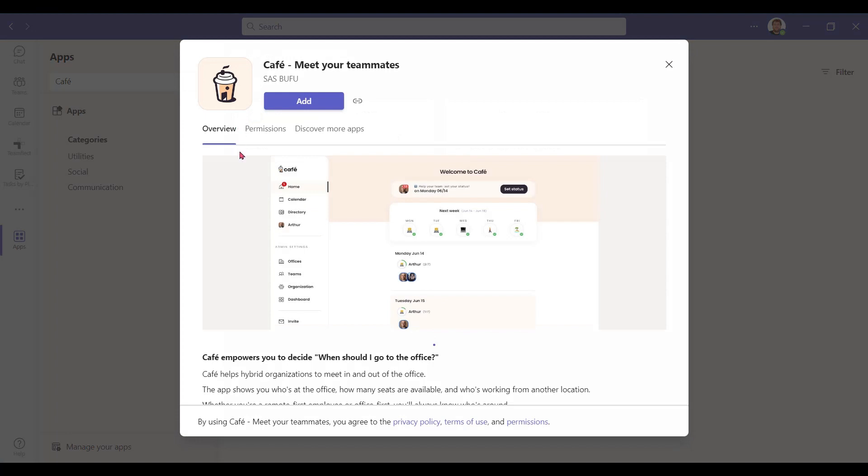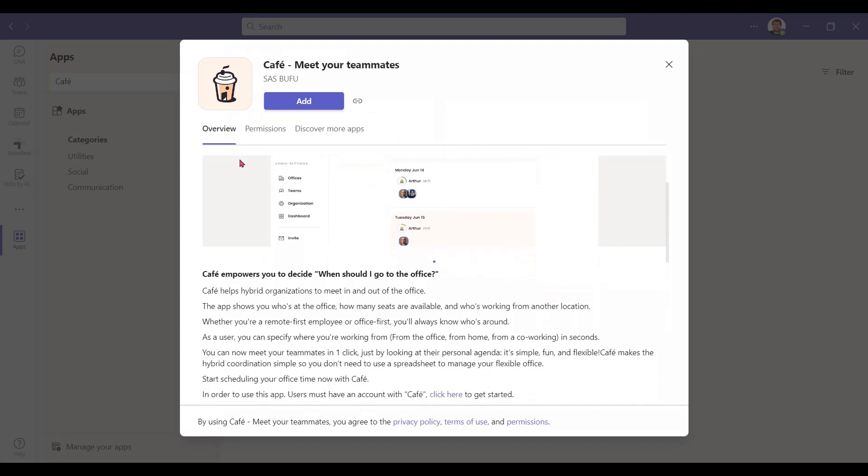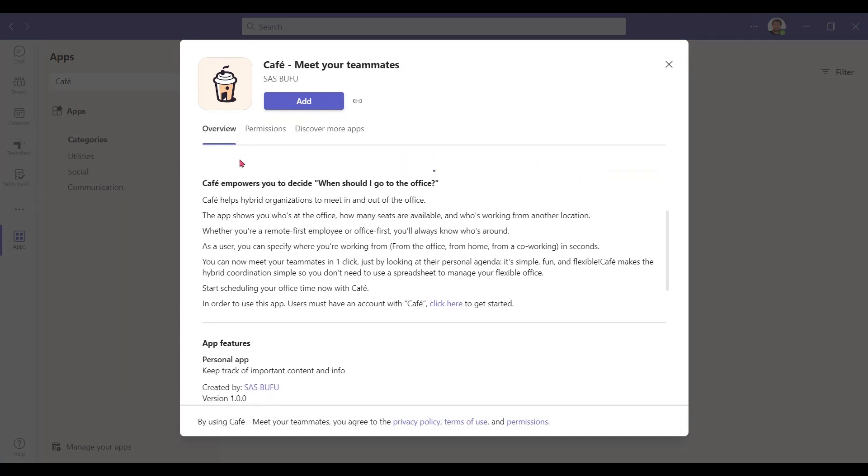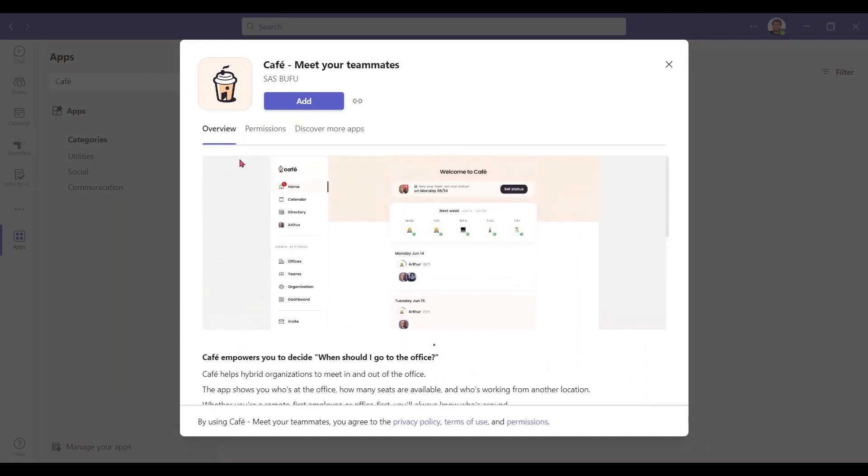Or maybe you discovered a cute little cafe that you can work out of and you want to let your team know. And I know this is going to sound kind of cynical, but you can also use this app to make sure that some of the people you don't like are in at the office before you go — you know, the ones who use the office microwave to heat fish. Yeah, I'm looking directly at you, Sam. Sorry you guys had to see that.